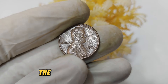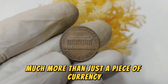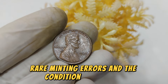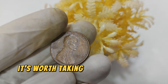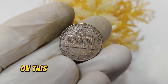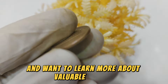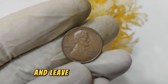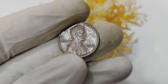In conclusion, the 1975 Lincoln penny is much more than just a piece of currency. Its value reflects a blend of historical significance, rare minting errors, and the condition of the coin. If you happen to have one of these pennies, it's worth taking a closer look or getting it appraised. Thank you for joining us. If you enjoyed this video and want to learn more, don't forget to hit that subscribe button and leave a comment below — what rare coins do you have in your collection?